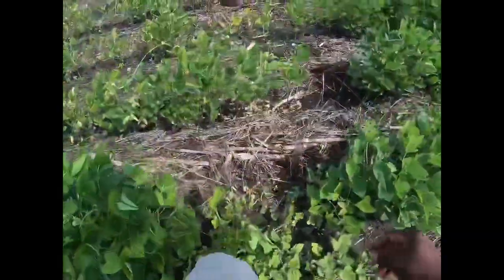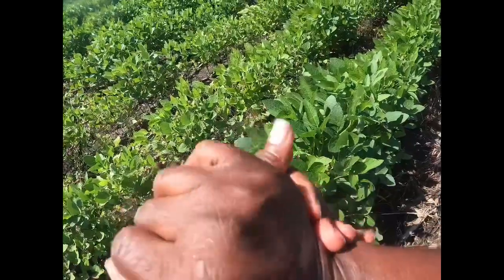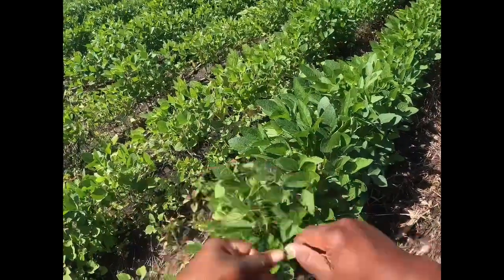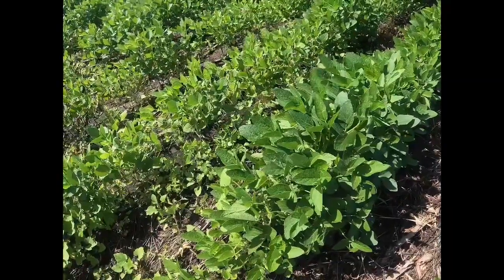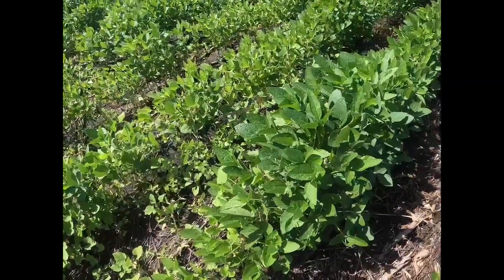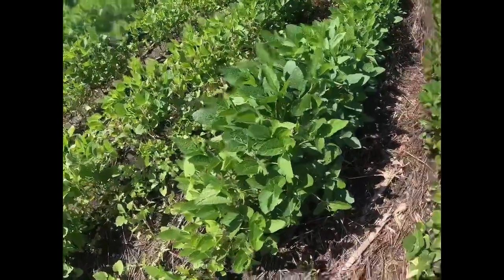Hopefully it dries up. I actually got most of it sprayed yesterday — I walked the field and figured out where I needed to turn around at. But then, 15 minutes after I finished spraying, it starts to rain.